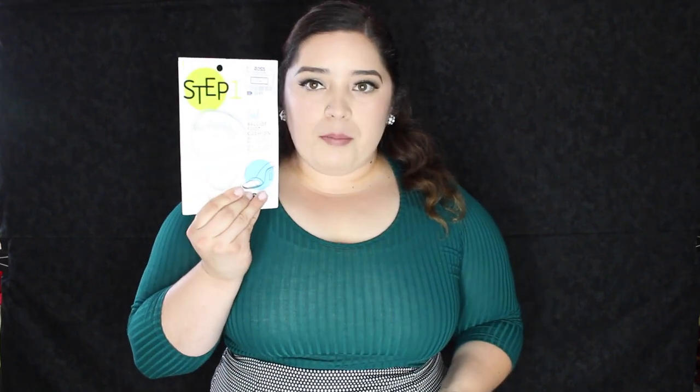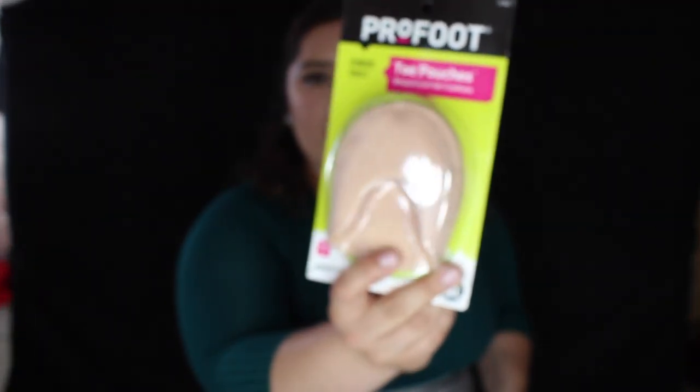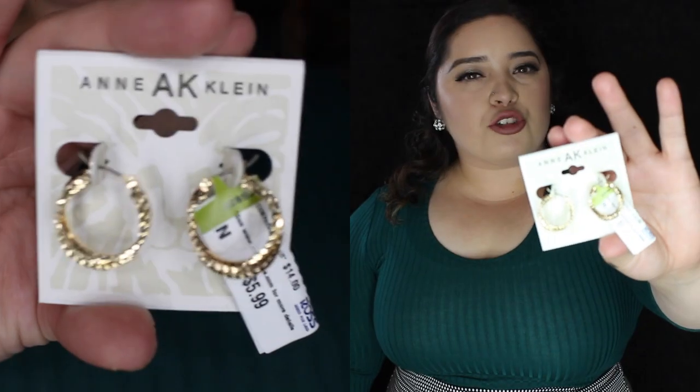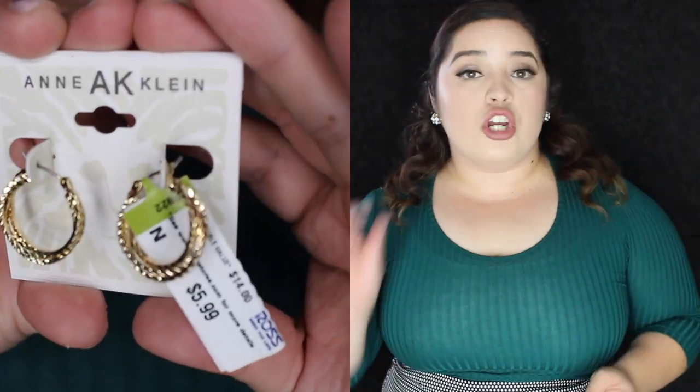I found a lot of basics at Ross and wanted to start with accessories. The first thing I got were some foot pads — these are the Jaw ones that go in the middle of your flat or heel and cover your toes, so you're supposed to cut and shape them. I also grabbed these earrings from Ankline — really pretty, only six dollars, small hoops. I also got two pairs of flats: one was $15.99 and the other $14.99.